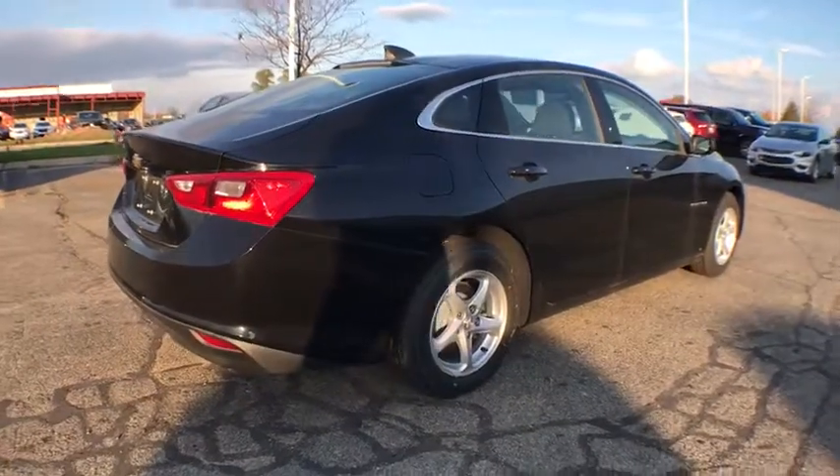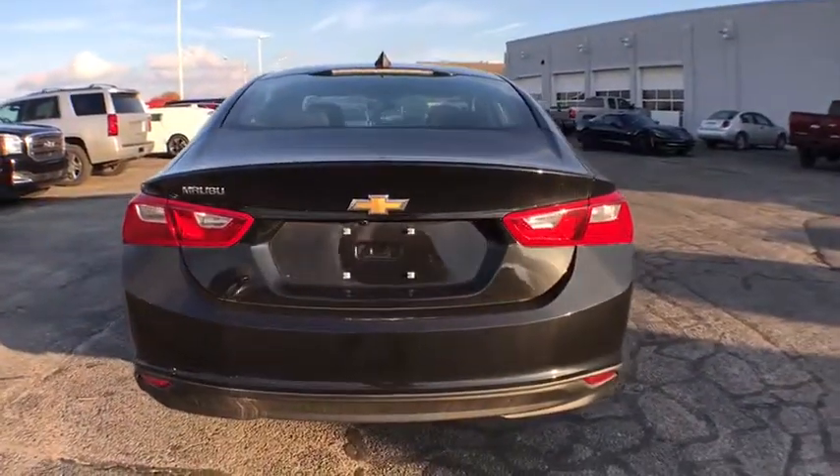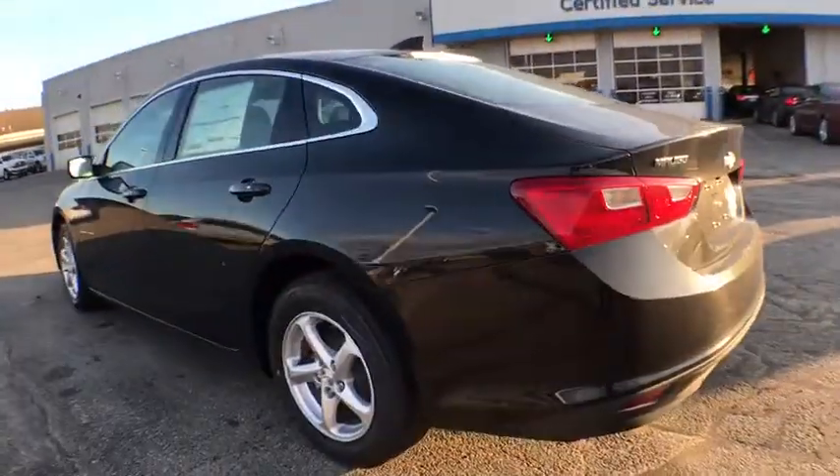Traction control, dual airbags, power steering, four-wheel disc brakes, center armrest, compass, security system, electronic stability control, trip computer.